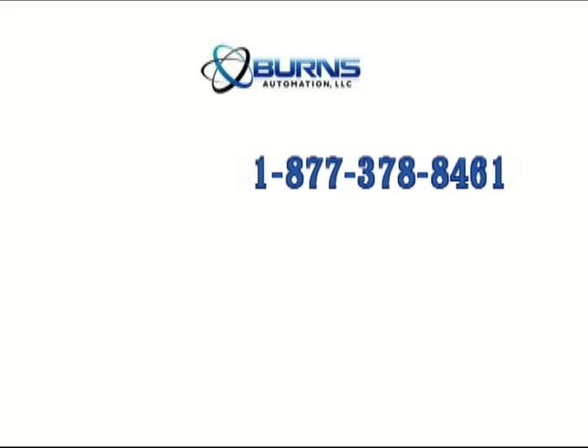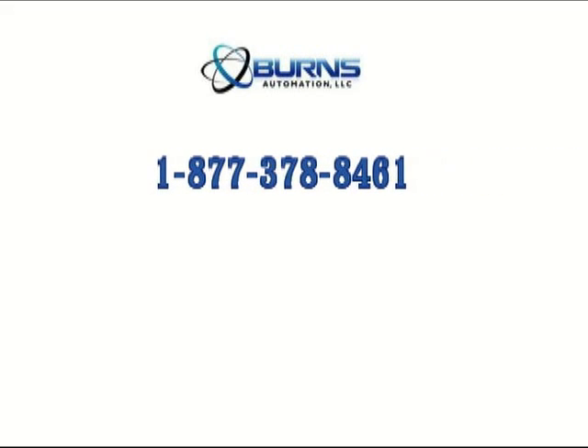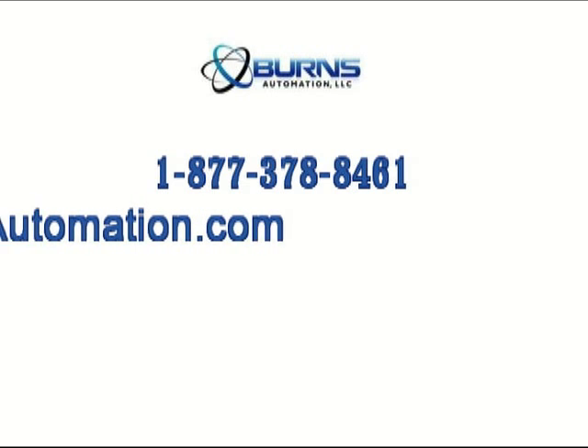For more information on this or other Kramer electronic products, please contact Burns Automation. Thank you.